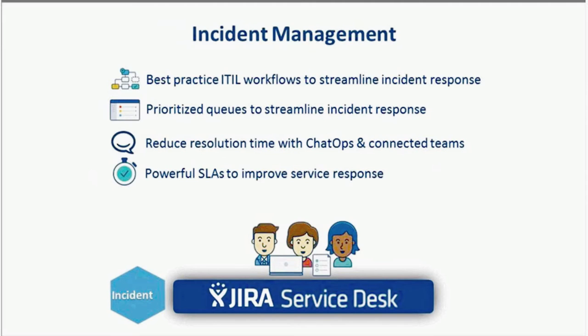Incident Management: The service desk team provides first-line response for incidents as a single point of contact. According to ITIL, the aim of incident management is to restore disruption of any service as quickly as possible, including monitoring for conditions that could result in reduced quality of service. Jira Service Desk provides best practice ITIL workflows and fields for IT to streamline resolution of major incidents. The combination of dynamic queues, collaboration, and proactive SLAs empowers IT to resolve incidents very quickly.